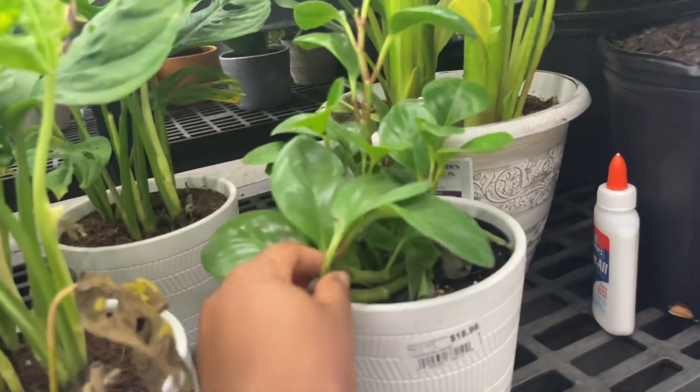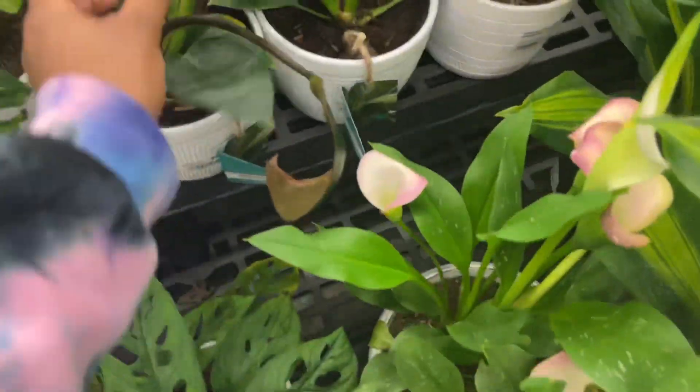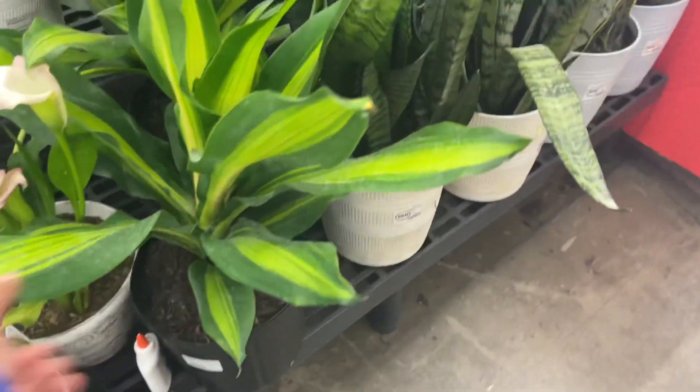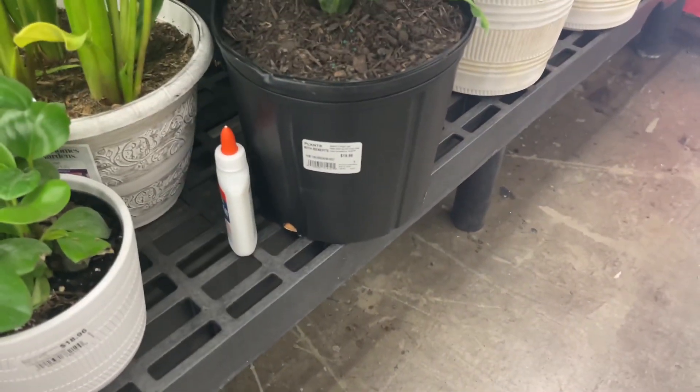Here's one of those teardrop Peperomias - it looks in better condition, more recognizable. Some more Birkins - pretty coloring. Some large Dracaenas. I had this plant at home - if I showed it to you, you'd be like, what in the world.